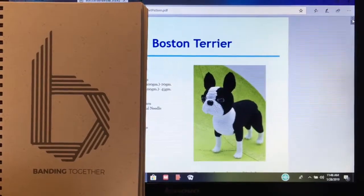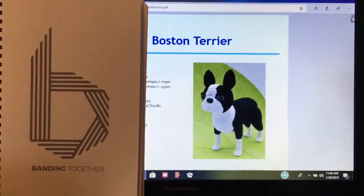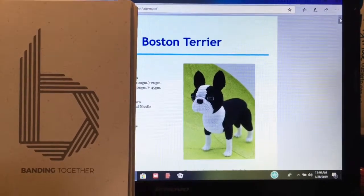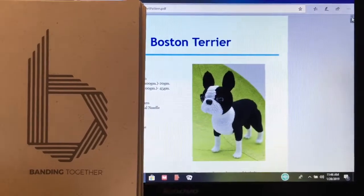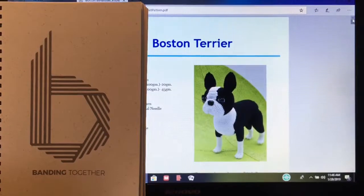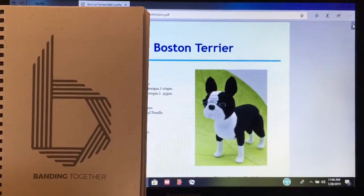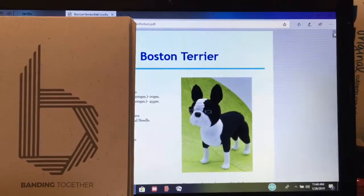Hi friends, welcome back to Stitch House Creations. I am Tammy, and today we are in the process of getting like 12 inches of snow, and it is very cold outside. I'm currently working on creating this Boston Terrier.